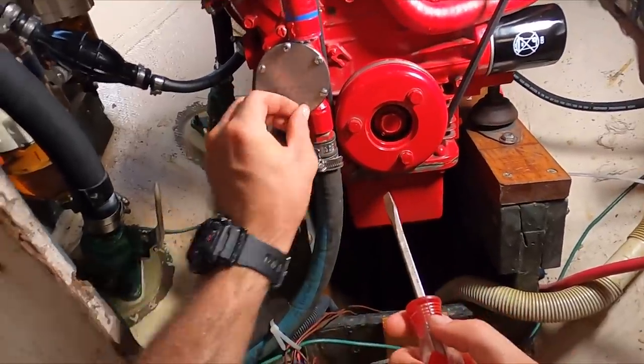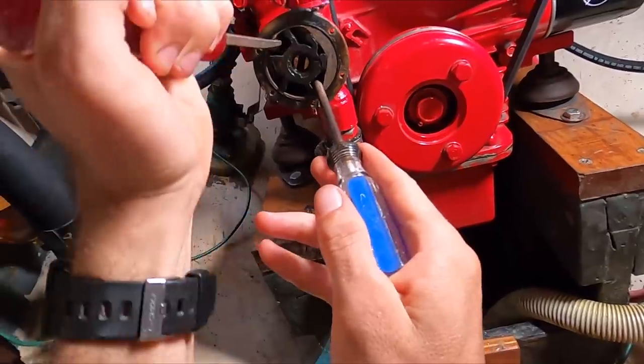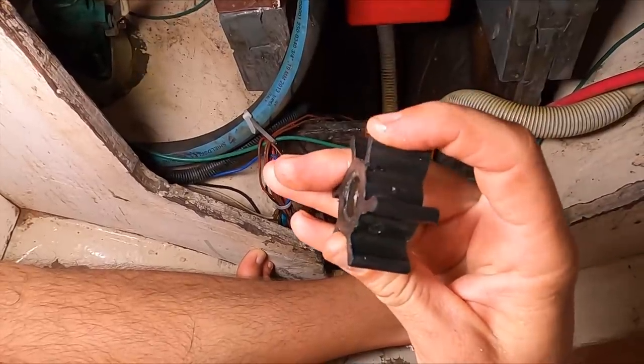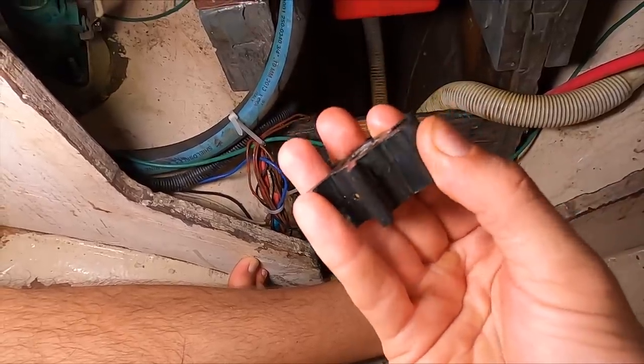Next up was inspecting the raw water impeller. Two of the blades on the impeller are cracked, so I'm glad I did this. It is hot out here — I'm just sweating buckets.